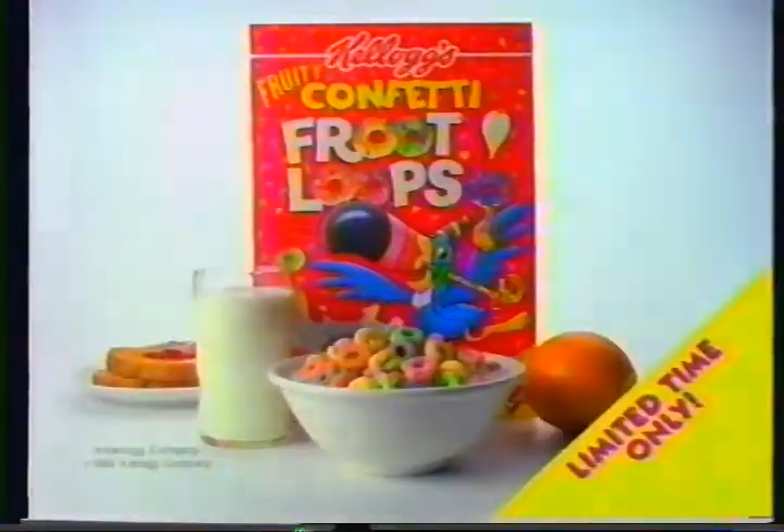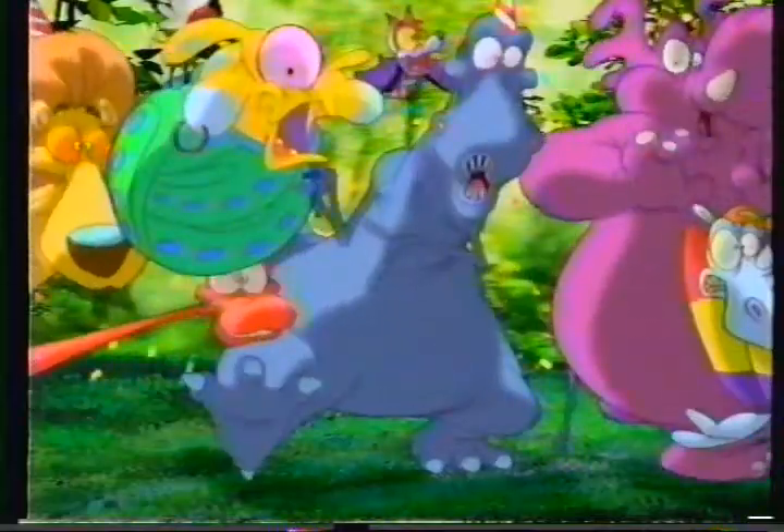Totally fun! You can make Kellogg's Fruity Confetti Fruit Loops cereal part of your complete breakfast. So let's party! New Confetti Fruit Loops — a party in a box, but for a limited time only. So hurry!